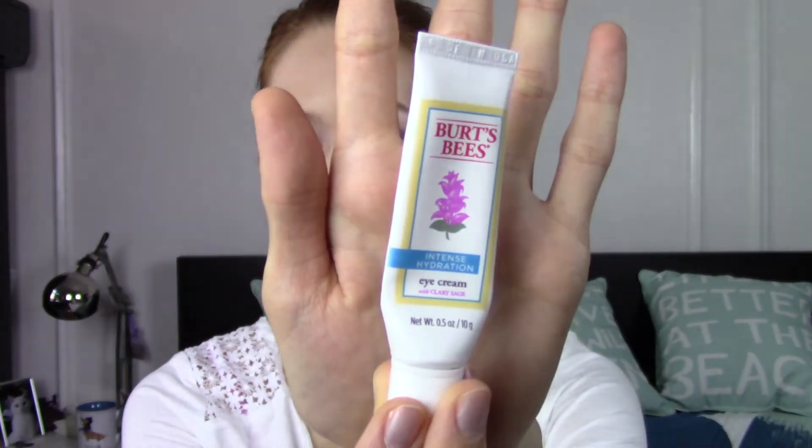Let's move on to the third product, which is a very simple product — an eye cream from Burt's Bees. This is the Intense Hydration Eye Cream with Clary Sage. I use this product almost every single day after I wash my face, most of the time in the evenings, but I try to use it in the mornings as well. It is 99% natural, so the ingredients are really gentle and good for the skin. They also don't test on animals, and I think they also use recycled material for the packaging, though I'm not 100% sure about that.